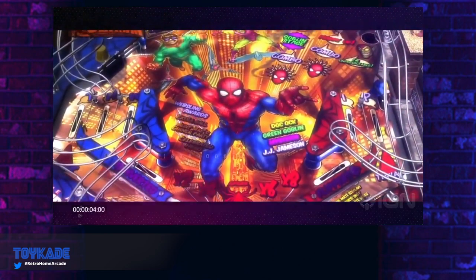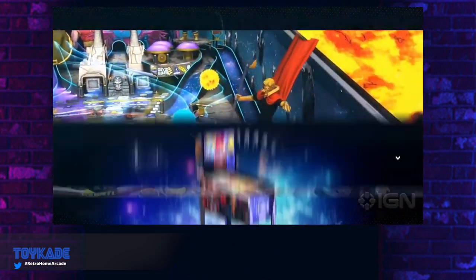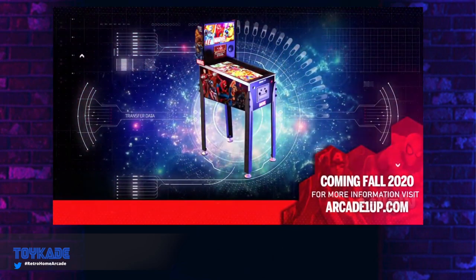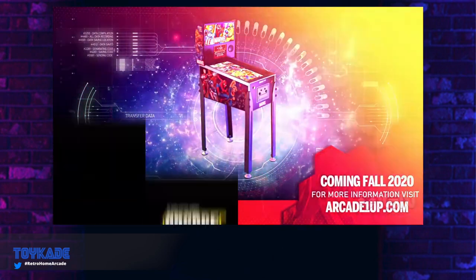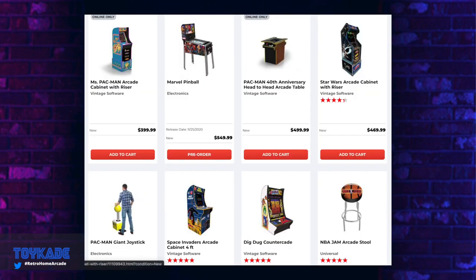The ACT Games Legends pinball does have a 32-inch screen and a 14-inch LCD back screen, with impressive features. Everyone is keen for more information on it if it ever gets announced. But one thing for sure — with the ACT Games Legends pinball you will have a lot of bugs, so expect a frustrating experience.